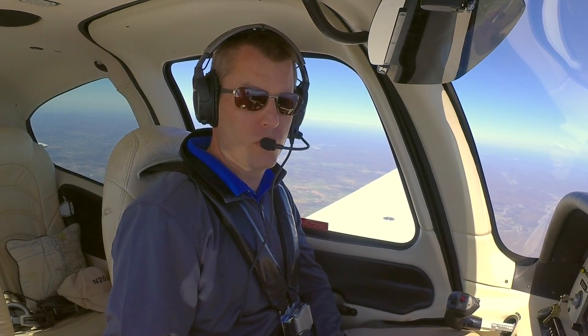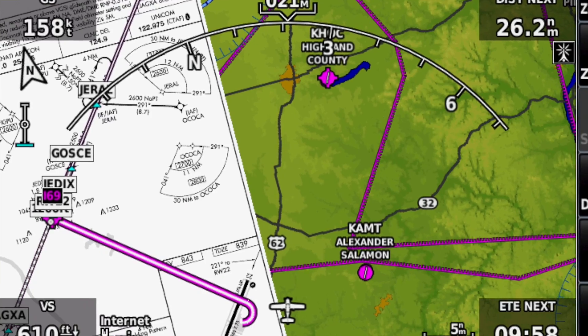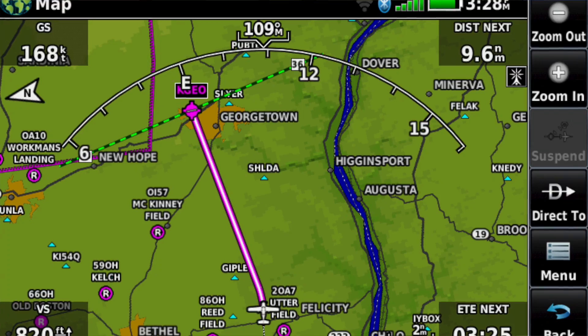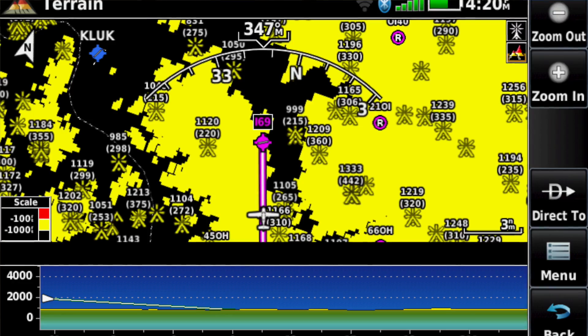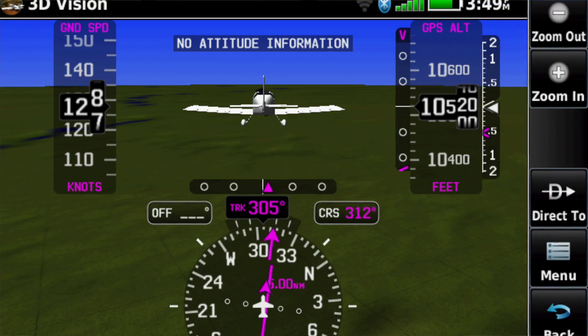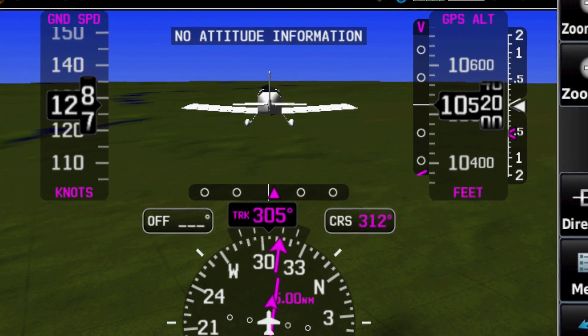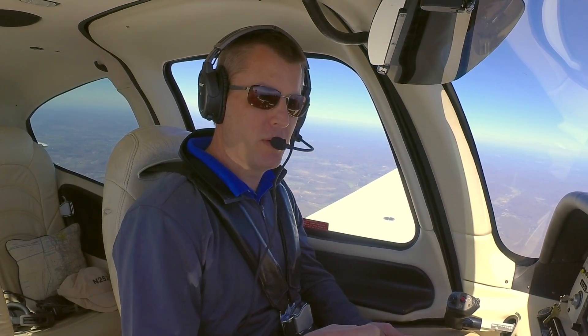In-flight is where Garmin has always had the strongest features, and that's true again with the AERA 760. There are great data-driven moving maps — a VFR view and an IFR view — overlaying airports, airspace, nav aids, terrain, and pretty much anything you can think of. The maps automatically declutter, they have nice vibrant colors, and the whole display is just optimized for the cockpit.